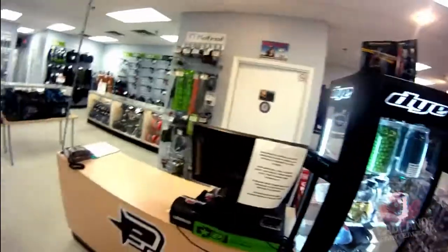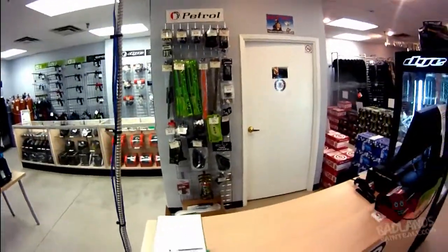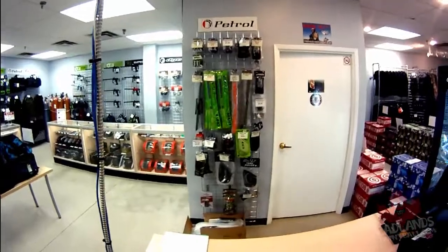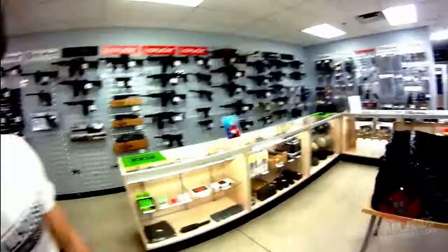This is where you're going to come and see me or some of the other Badlands staff once you have all your awesome gear ready to go — come see us at the till. We have some extras in case you're missing anything: barrel socks, swabs, batteries, different tank grips, and even some grenades if you want to get people really messy.